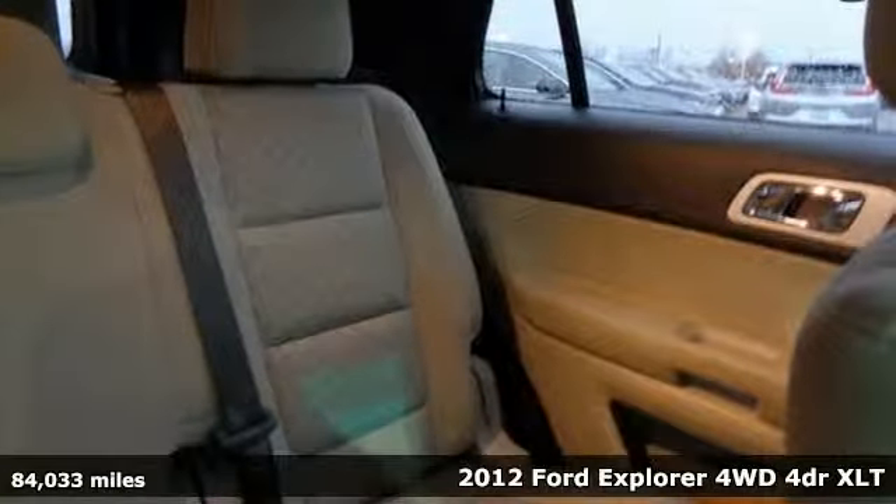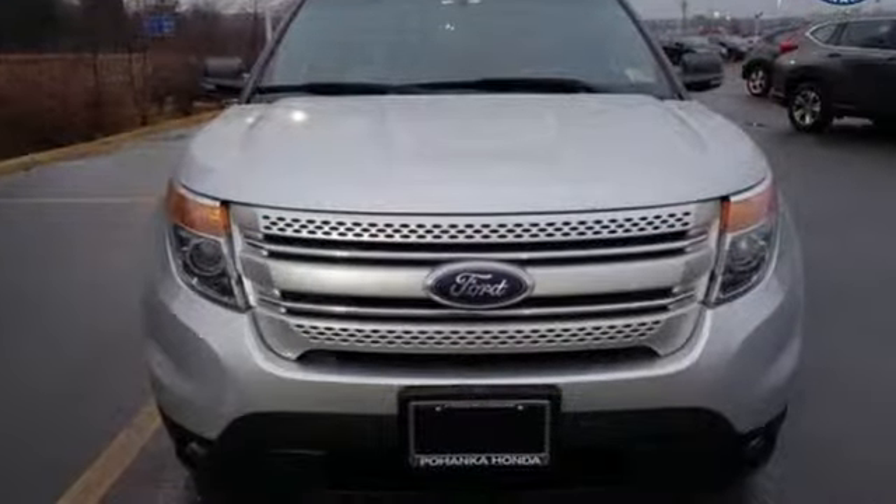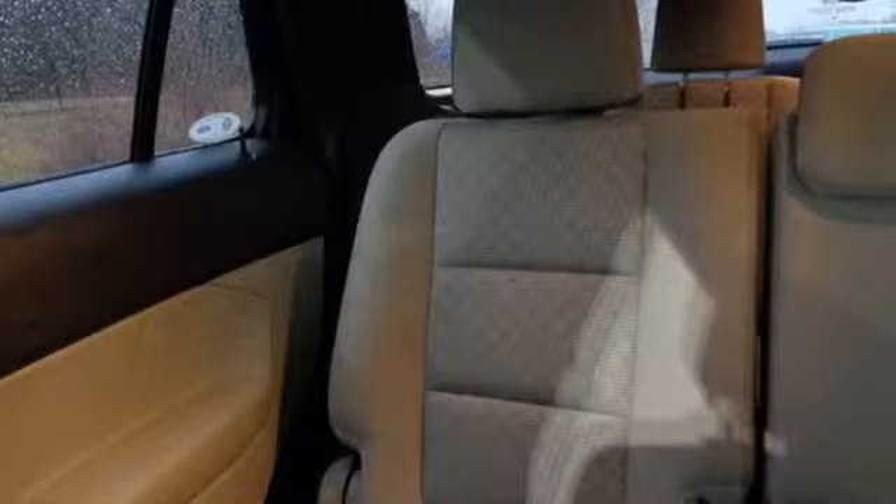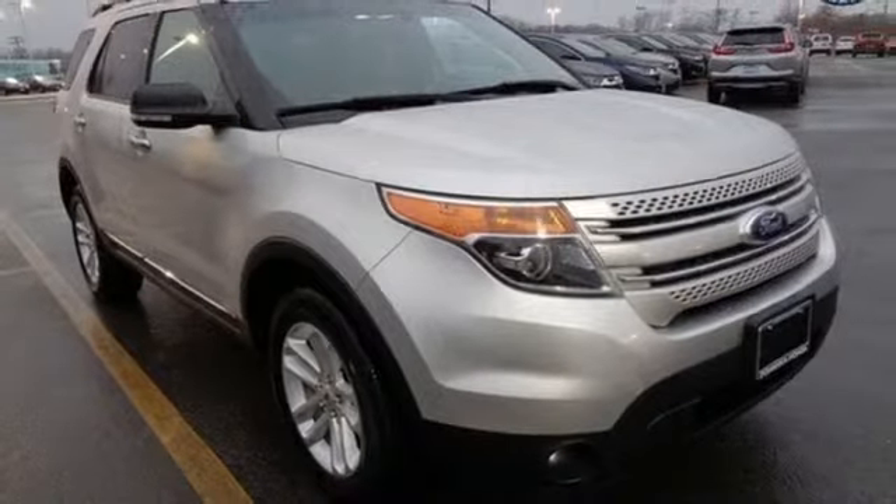Cruise on the open roads and feel safe with its anti-lock brakes and fully independent suspension. Entertain everyone with the CD player while controlling the audio levels right from the steering wheel. Stop in today and see how well this SUV will fit into your life.